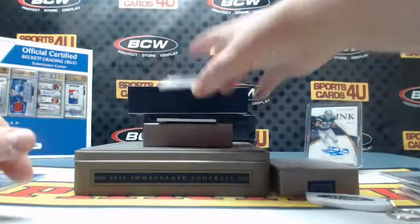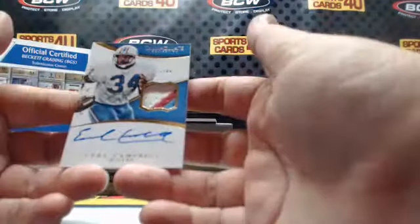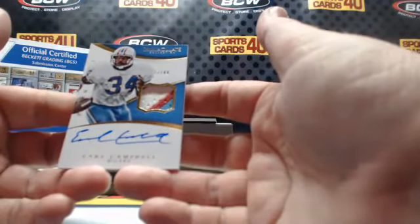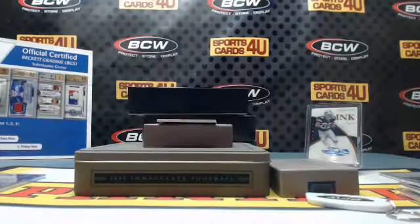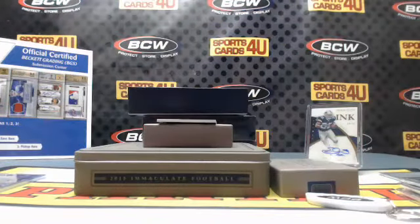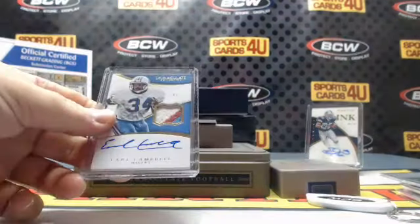27 out of 49 three-color patch autograph for the Houston Oilers: Earl Campbell — Houston Oilers slash Tennessee Titans. Paint patch — I like to call it Hook'em Horns — Campbell.